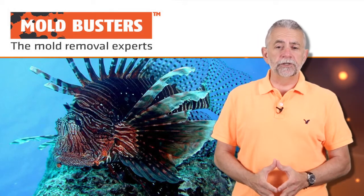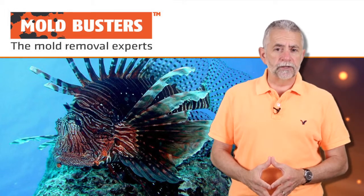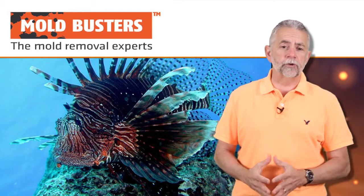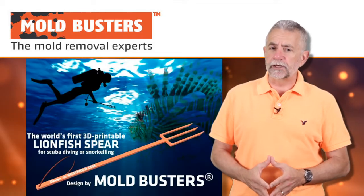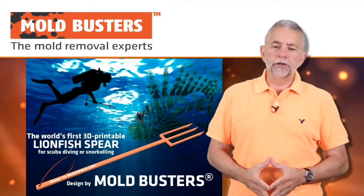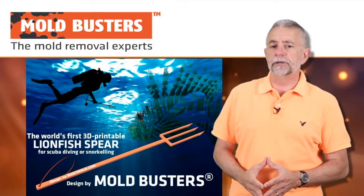The coral reefs off of Florida had become infested with this species of fish, which are voracious predators posing a real threat to the small fish that thrive around the coral reefs. Moldbusters' Michael G decided to do something about the lionfish population, so he designed and printed the world's first 3D printable dive spear.